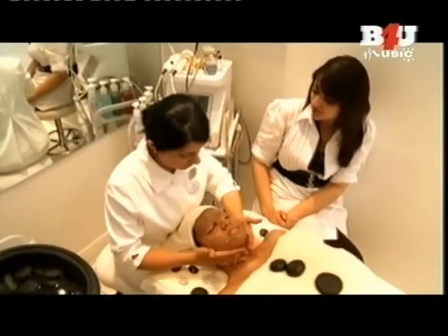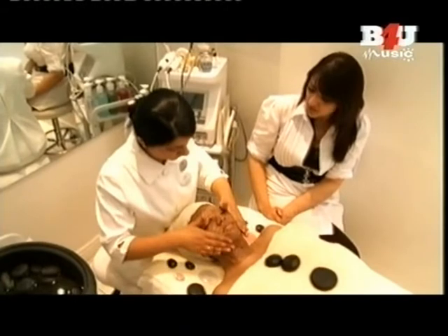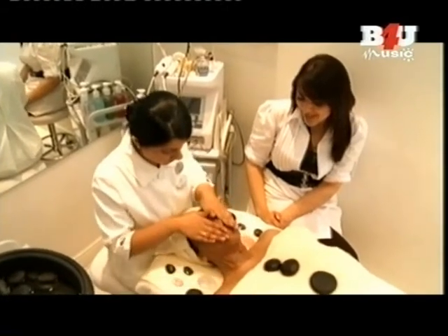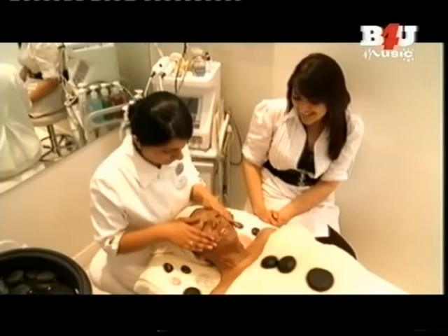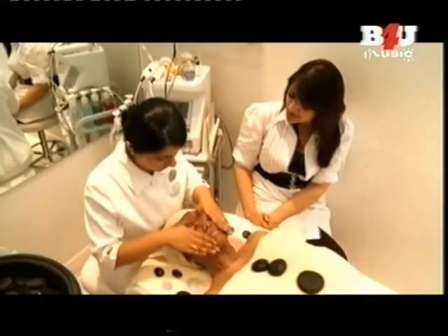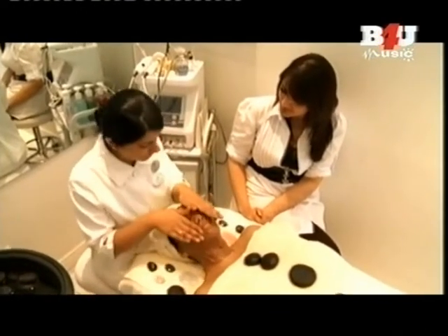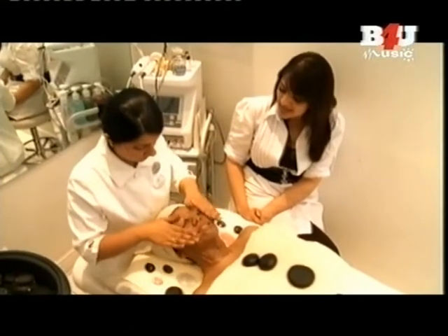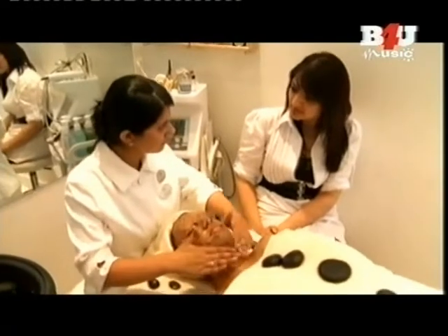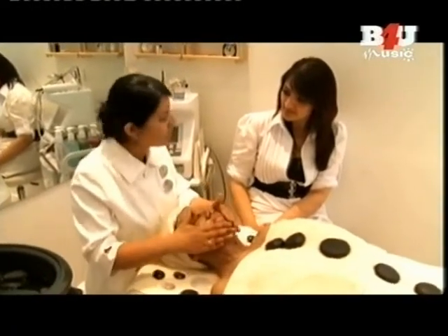And how long does a chocolate facial usually last? This lasts for up to an hour. I'm going to be asking you down there — how are you finding it? So relaxing. And how many of these do you do in a week? We do many in a week, it's a very popular treatment. And what exactly do you do once the chocolate dries? The mask is a peel-off mask, so it peels off and then we'll see the radiant skin.